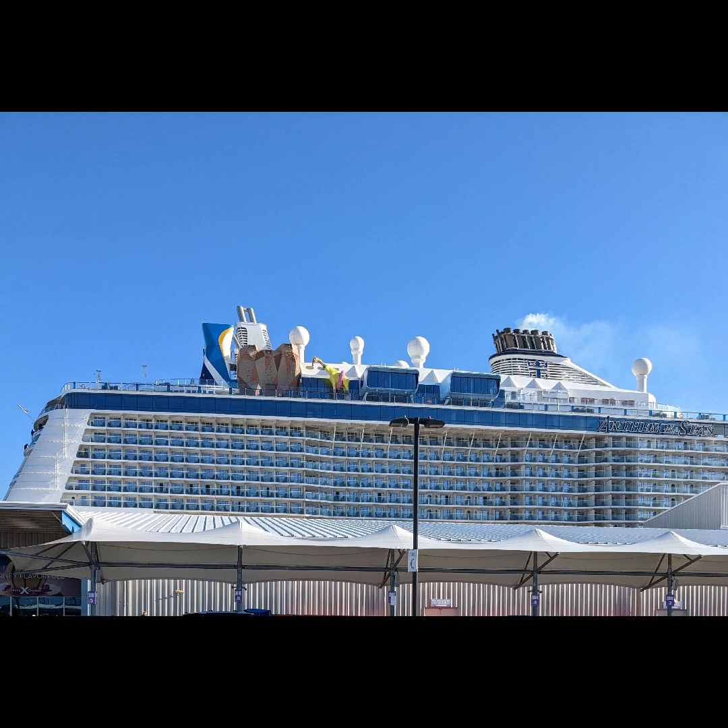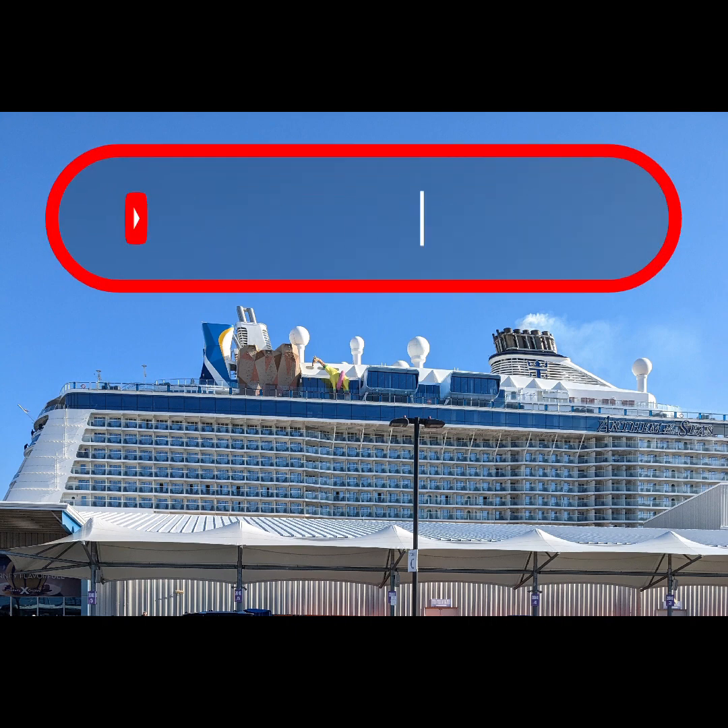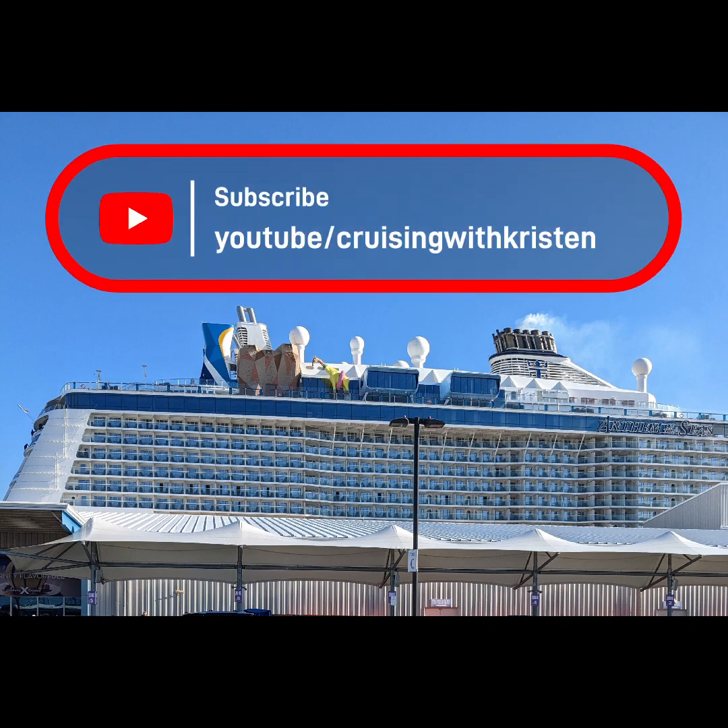But before I get into all that, I must ask if you like this video, if you find it at all helpful, please hit the like and subscribe buttons below. So let's get to it.